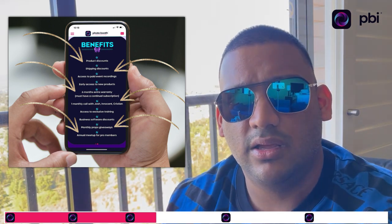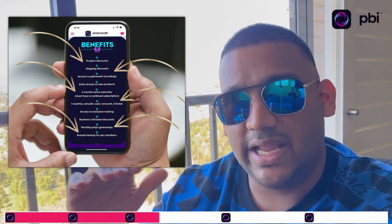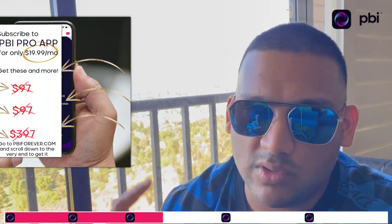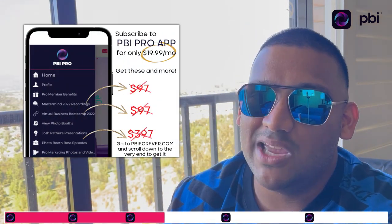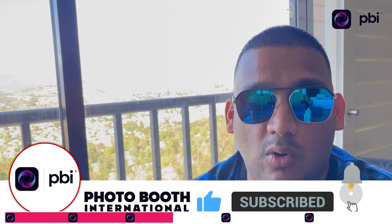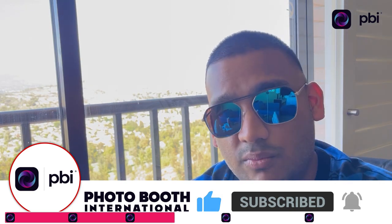The app is $20 a month — made it cheap for you. The years of experience I'm bringing into this app — I've spent over a million dollars in self-improvement, self-development, business training, and mentorship — and I'm sharing all of that. Free content is on YouTube, and if you want the premium stuff, the PBI Pro App is the next level.